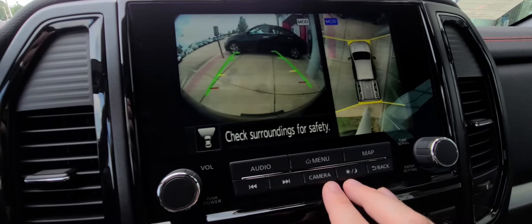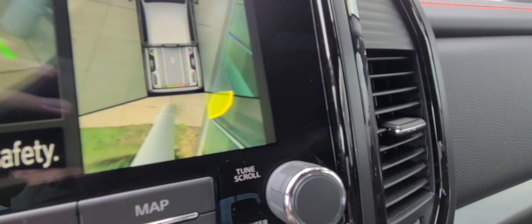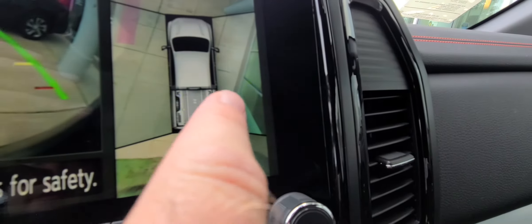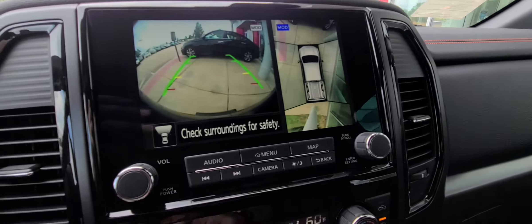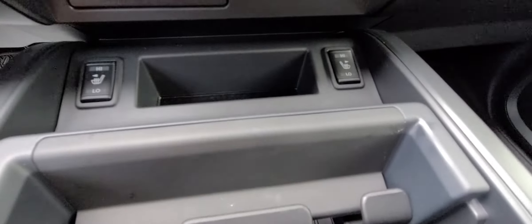You have your cameras right here — there's your forward camera. We're not going to put it in reverse because you can see how close we are to the front of the building. You do have your camera right there. Dual climate controls right here as well.